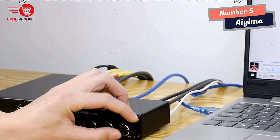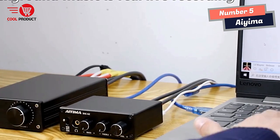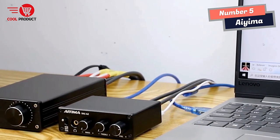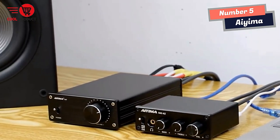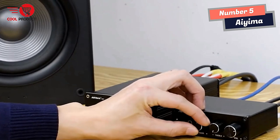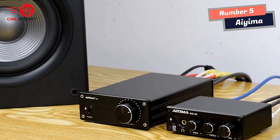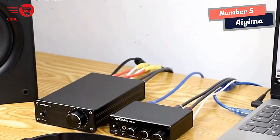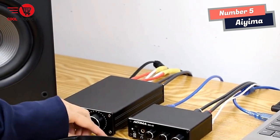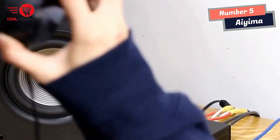The built-in Hi-Fi headphone amp chip can drive most 16-ohm to 200-ohm headphones, making it compatible with a wide range of headphones. Whether they're high-end audiophile headphones or more affordable models, the AMA Hi-Fi headphone amplifier boasts a power output of 160mW RMS, which is more than enough to provide ample volume for most users.